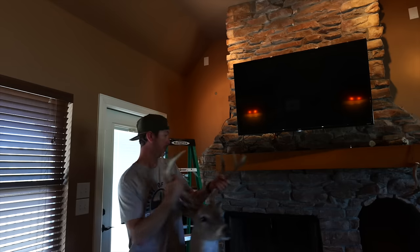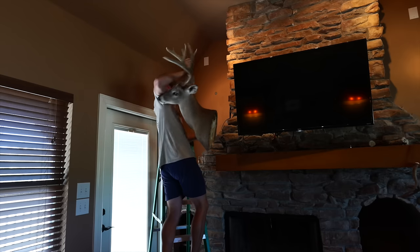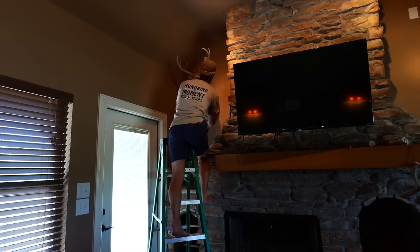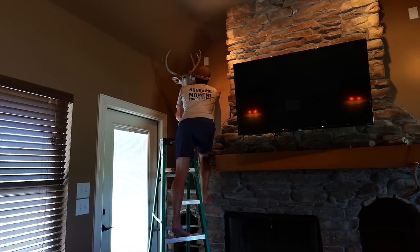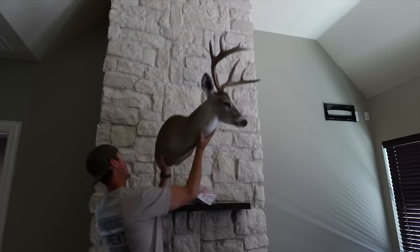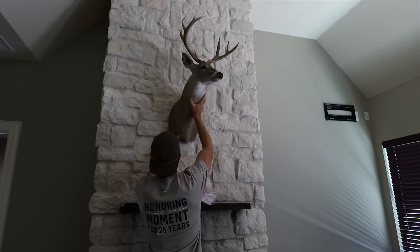I think it still looks better than Uncle Herschel. Uncle Herschel is missing his ear fur, he's all kind of fiberglass looking — not very pretty. Oh shoot, that's not good — that's a loosey goose. That's not gonna work. Well, this is gonna be two strikes for me putting a buck in the bedroom and in the living room. That's definitely not gonna work with Stephanie. Plus it's not really following the rules of mounting and his nose is all busted up, so it just really didn't look good in here.